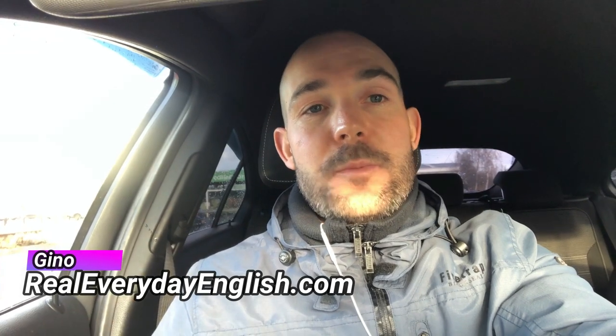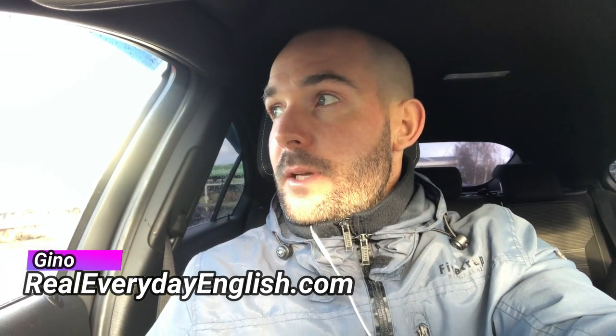Good morning people, happy Sunday! It's Gino here from realeverydayenglish.com. Today we're going to be taking another trip inside the supermarket, but I'm going to be focusing on kitchen items to begin with — utensils and so forth — and then we might even do some household items as well. The sun is shining here in the UK. Without any further ado, let's do this.